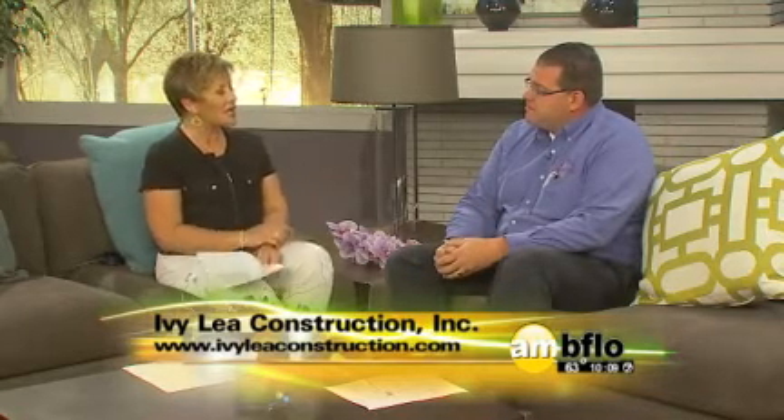You'll absolutely love it. You can go to our website, ivyleaconstruction.com. If you go to the kitchens page, there's a link to our Pinterest page that will give you hundreds of pictures of different kitchens we've done to give you different ideas. We really hope you do that before we even get to your house, just so you have an idea of the types of finishes and cabinetry you're looking for.